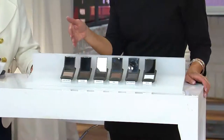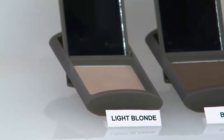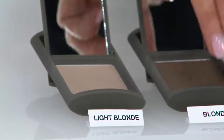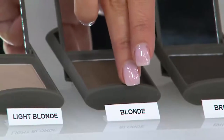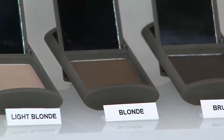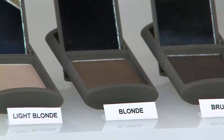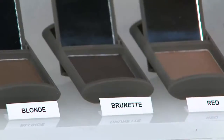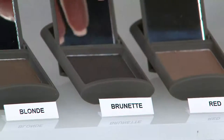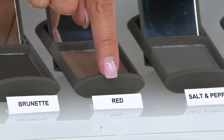Light blonde is for if you are blonde all the way to the root — a really blonde, almost baby-vibe blonde. Regular blonde is really the default color, the most universal. If you're not sure, go here. Dark blonde will give you the shadow effect you want no matter what color your hair is. Brunette is the one I use, because I like it very dark — that's for dark brown to black hair. Red, if you have red or auburn highlights. And we'll talk about why it doesn't look like Carrot Top in a minute.